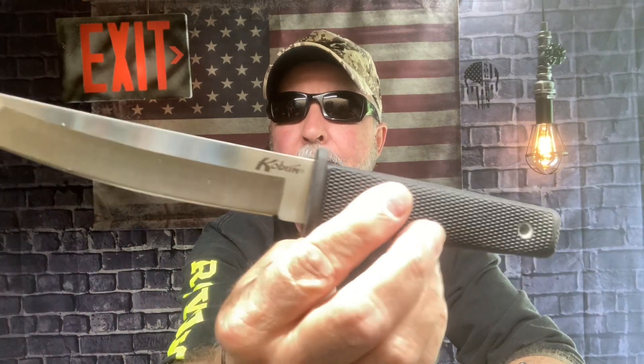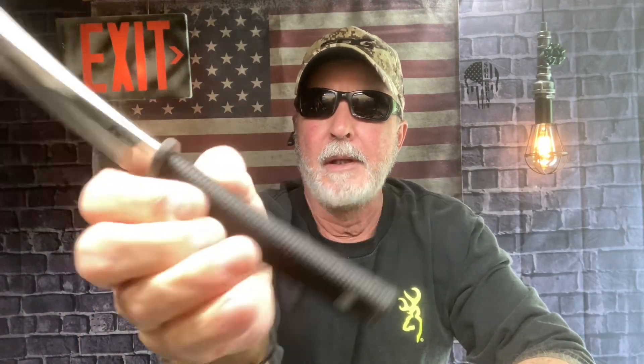Anyway, what I'm going to do — I'm going to throw the Cold Steel COVID Tonto blade. This is fun to throw right here. I highly recommend it. So well balanced.